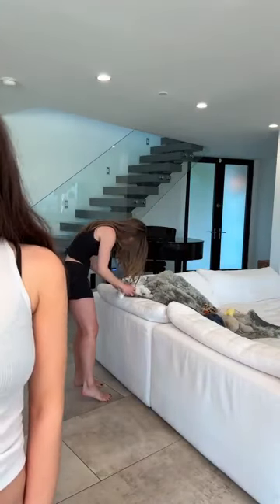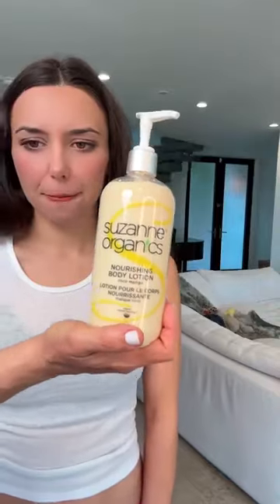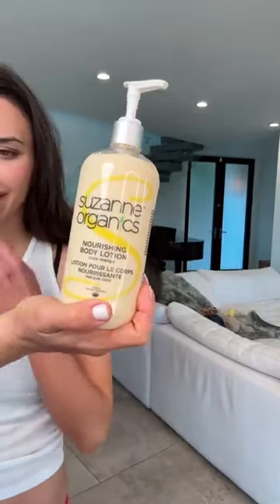Does it have an odor? No, it smells really nice. It smells like cocoa mangoes — the same essential oils that we use for the cocoa mango body lotion.